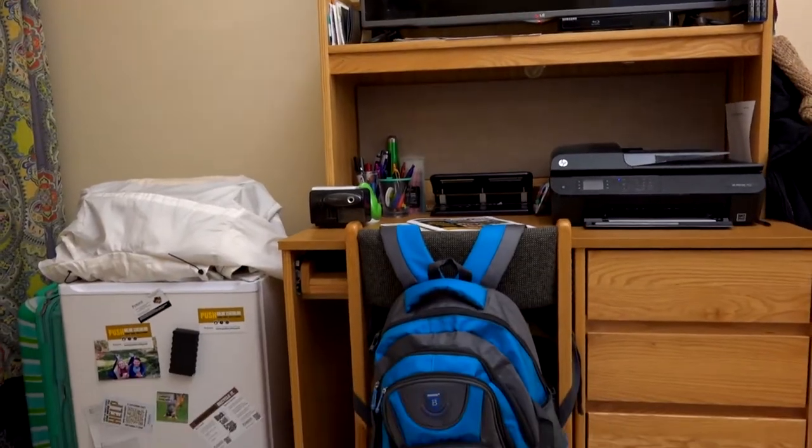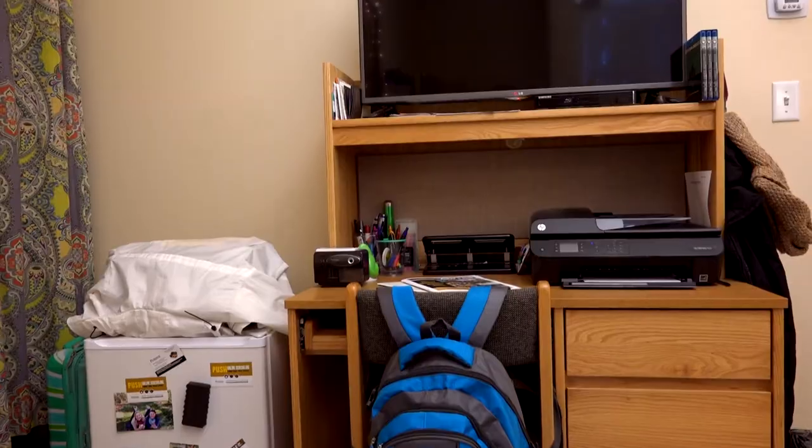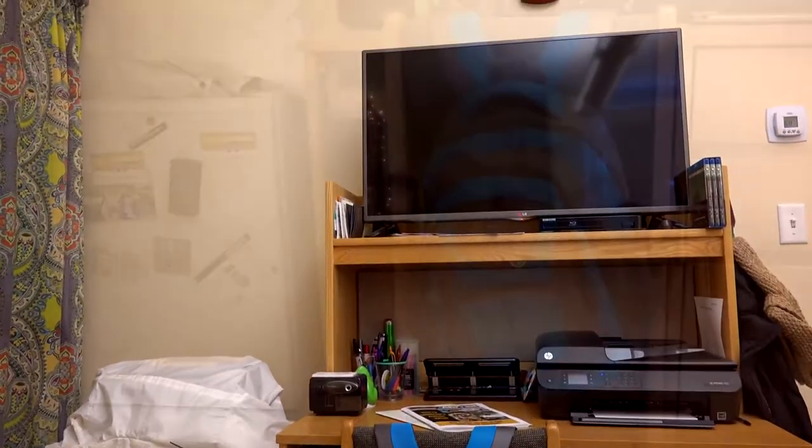Here we have Olivia's desk. The desk is one of the things that comes with the room, and Olivia has chosen to bring her printer and put her TV on top of her desk.